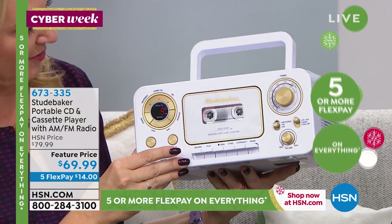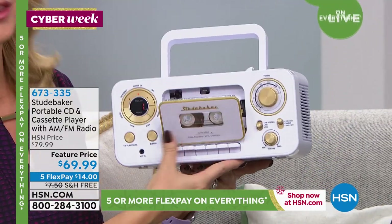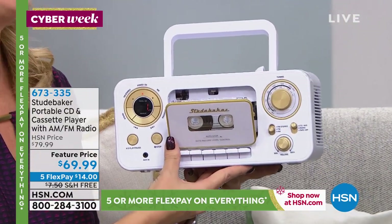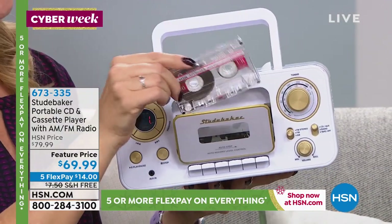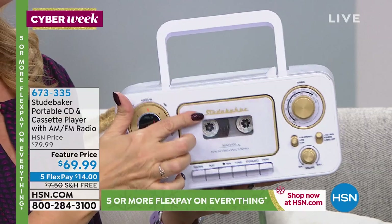I happen to love the look and feel of the white with the gorgeous soft gold. The black is absolutely beautiful as well. And then you also have, of course, that front-loading cassette. Holy cow, that's the coolest thing ever. You have some of those mixtapes from your old boyfriend.